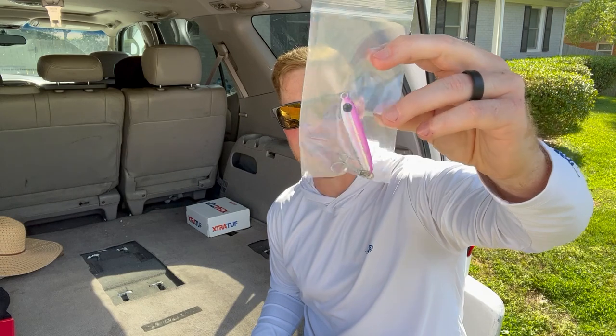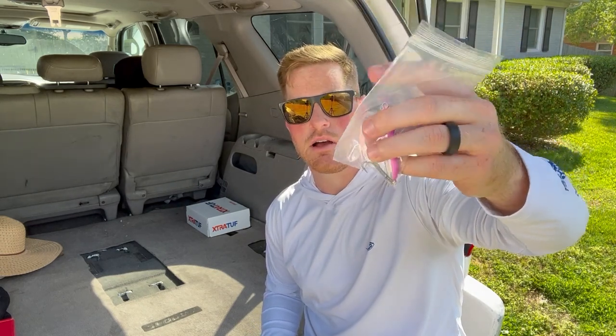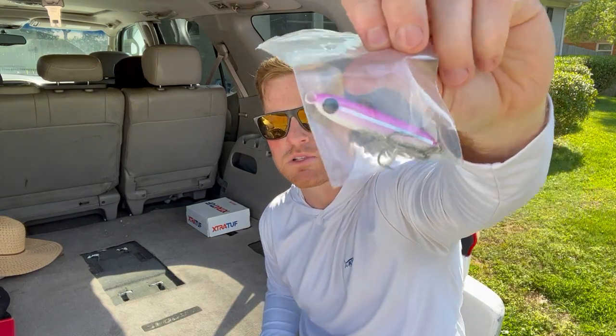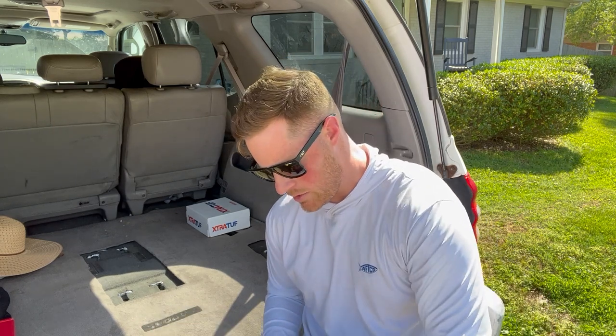Next thing we've got is an ES Lure - I actually got another one of these in my surf fishing tackle box. This is about a one and a half to two ounce lure. These are great for casting far - they're a casting metal and have a lot of weight so they can really get out there. This one's purple with some white and silver; the other one I have was chartreuse green with orange. For Spanish, blues, and trout - just throw this out there, work it really fast and they will hammer it.